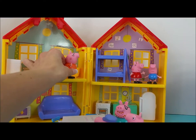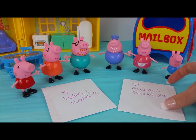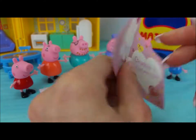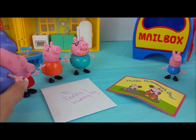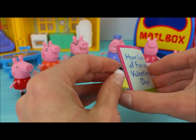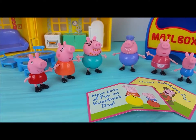Okay Grandpa and Granny Pig, it's your turn first. Oh, we got a letter — a Happy Valentine's Day card from Peppa and George. Oh, thank you so much. Daddy and Mummy Pig's turn. Have lots of fun on Valentine's Day from Peppa and George. Oh, thank you guys so much. That was so sweet of you.